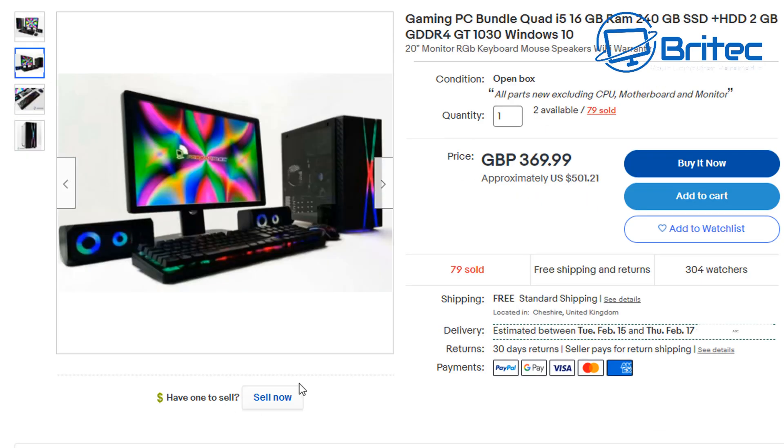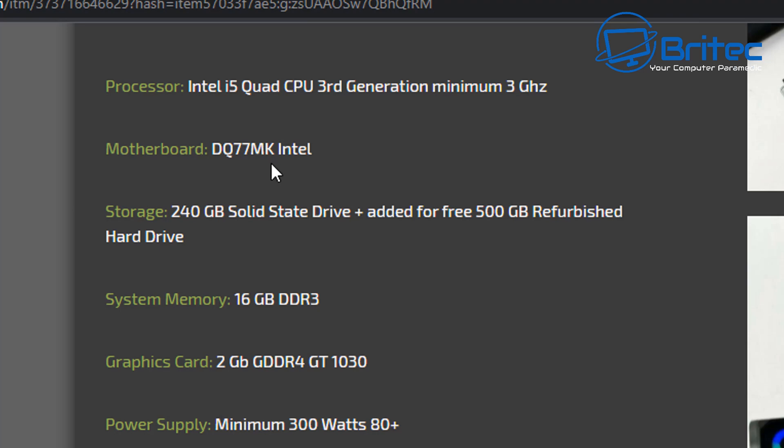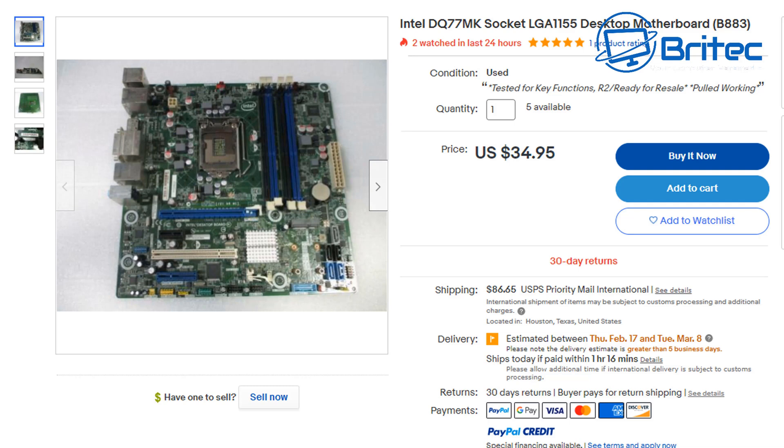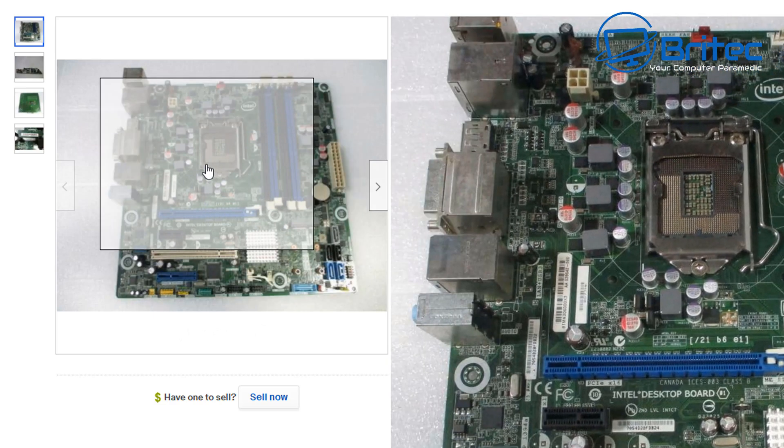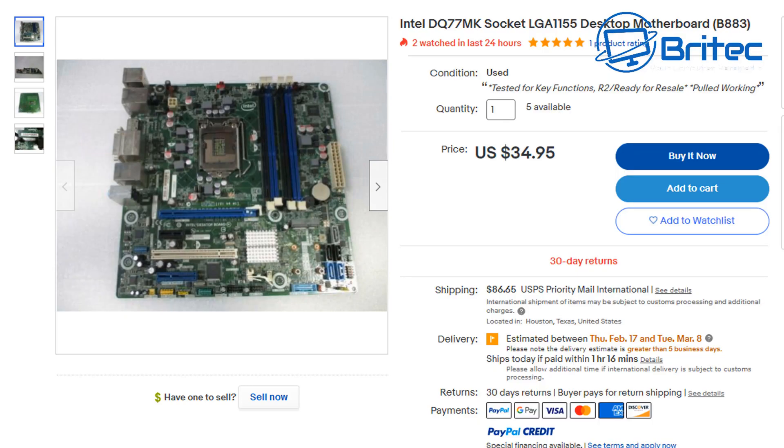Here's a gaming PC bundle: i5, 16 gigs of RAM, 240GB SSD, and a 2GB DDR4 GT 1030. It's £369.99 — about $500 — which is quite a hefty sum, especially for a third-generation i5 processor with an Intel motherboard you can pick up pretty cheap on eBay. These are all surplus stock from old office rollouts. They tear down old systems and put the components into a brand new case, along with a $30 old Intel motherboard.